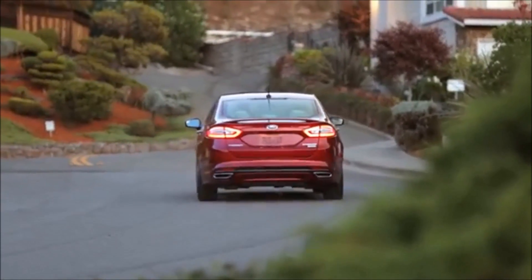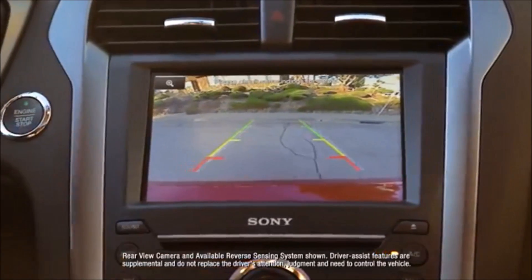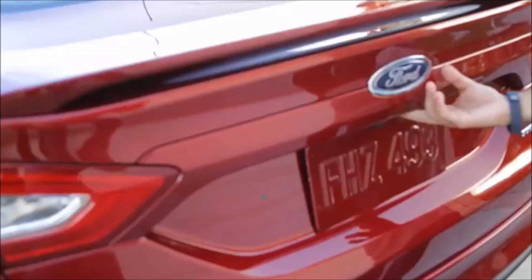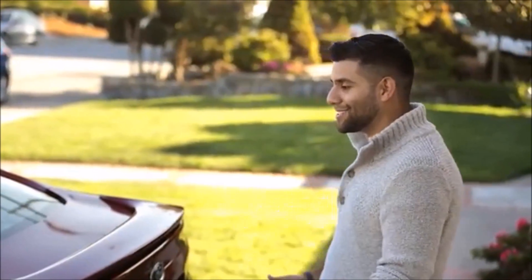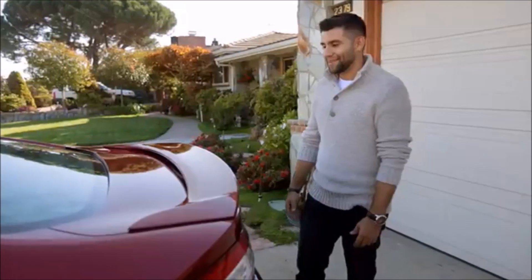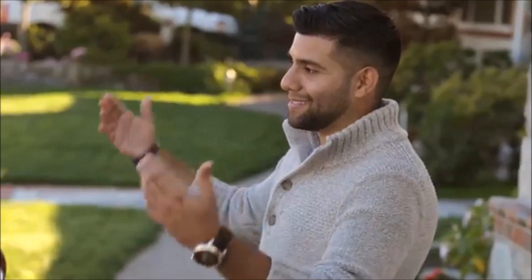I love the Ford Fusion because of the sync system, just because it's hands-free — you got the Bluetooth. If you're getting too close to a curb or too close to a car, it alerts you. A little rubber button right there opens it up for you. I love the Fusion because it has all this technology, all these convenient and amazing features. But it's in a Ford Fusion, and that's something you wouldn't expect from Ford. It's just a great car, all around, inside and out.